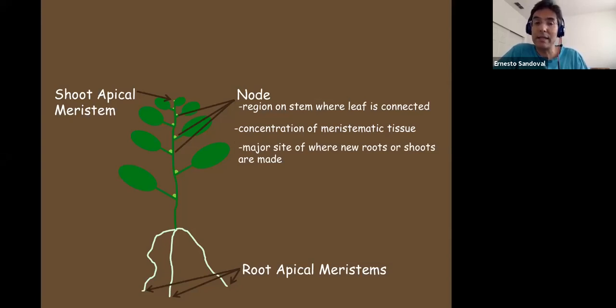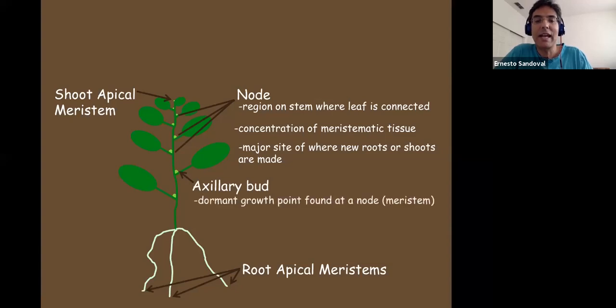It's really important to maintain the nodes. The little green bump you find at the base of a leaf, right next to the stem — that's the axillary bud. An axillary bud is a dormant growth point found in a node. It's actually like a little wannabe shoot apical meristem — the exact same thing as the shoot tip, but inactive. We'll talk about the hormones that control that.